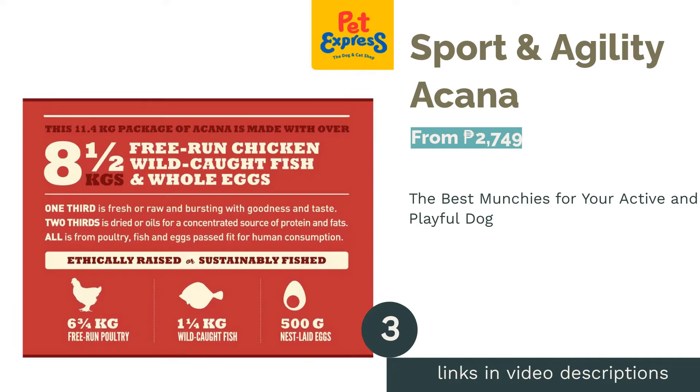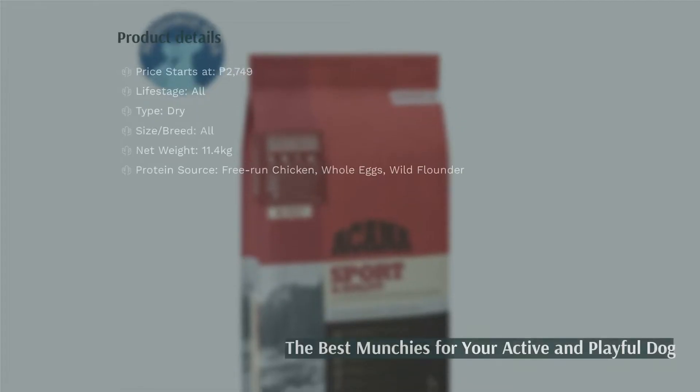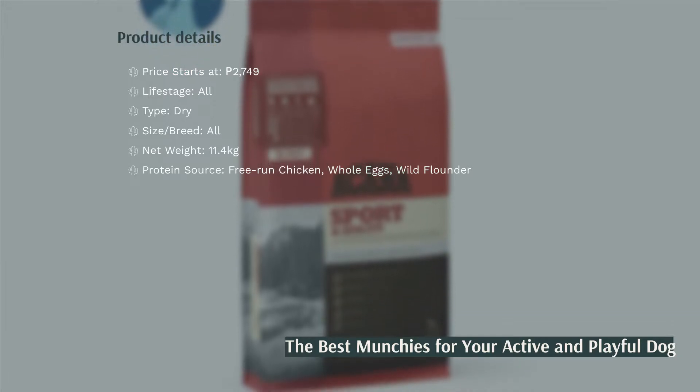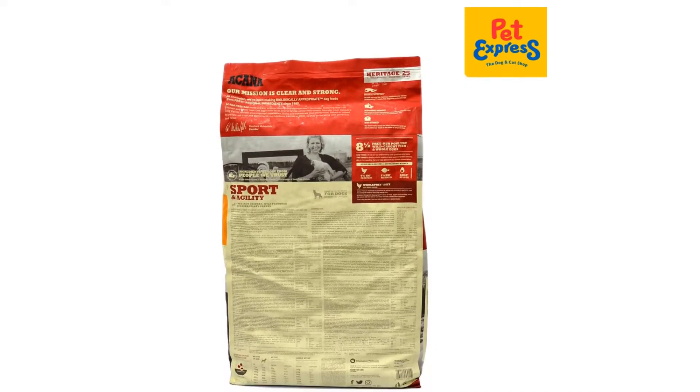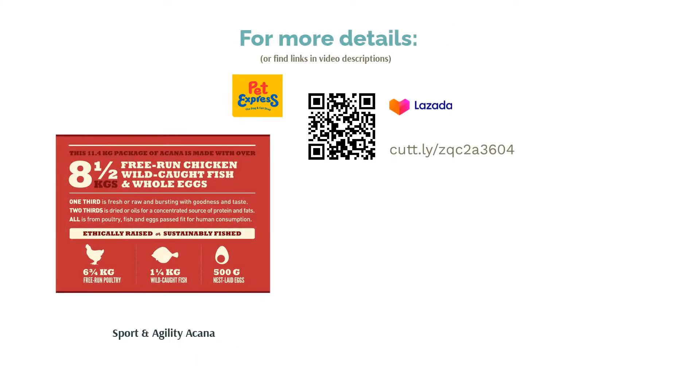The next product is Sport and Agility Acana. If you have dogs that seem to be never out of energy with their activeness, this dry dog food is your best bet. It is formulated with the sporting dogs in mind, the reason why it's loaded with protein and fat content that would sustain their high energy and more active lifestyle. It is packed with 75% quality meat ingredients, including free-run chickens, whole eggs from prairie farms, and wild flounders. Its formulation is also composed of fruits and vegetables, like fresh pumpkin and squash, providing your dogs with complete nourishment.